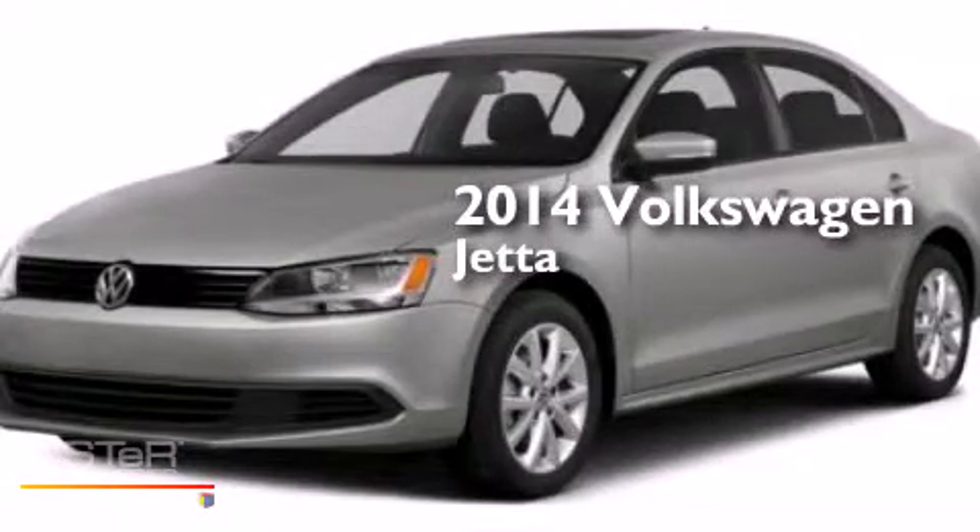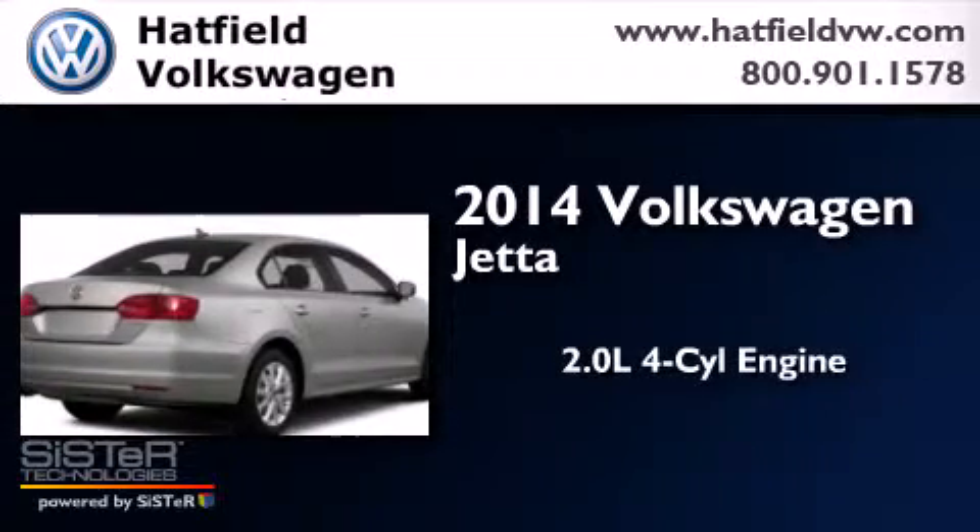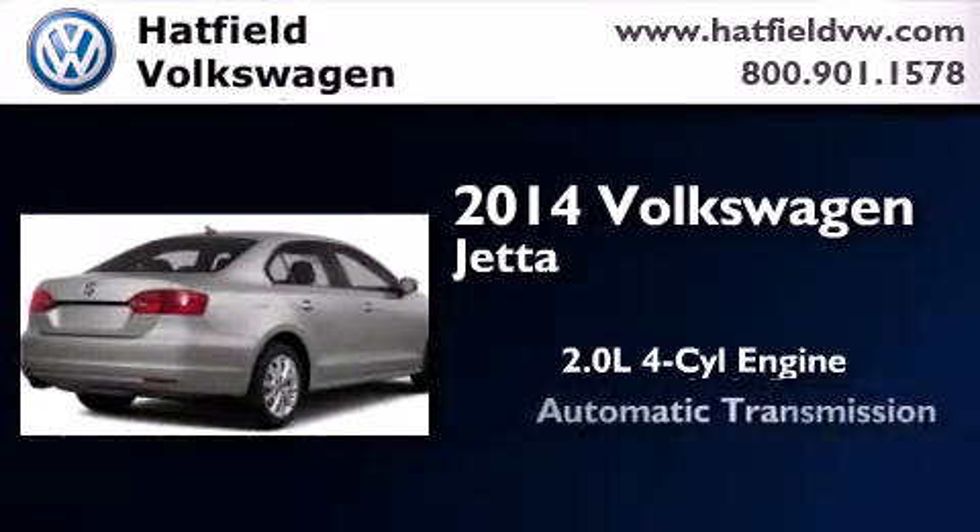This is a brand new 2014 Volkswagen Jetta. It features a 2.0 liter four-cylinder engine and an automatic transmission.